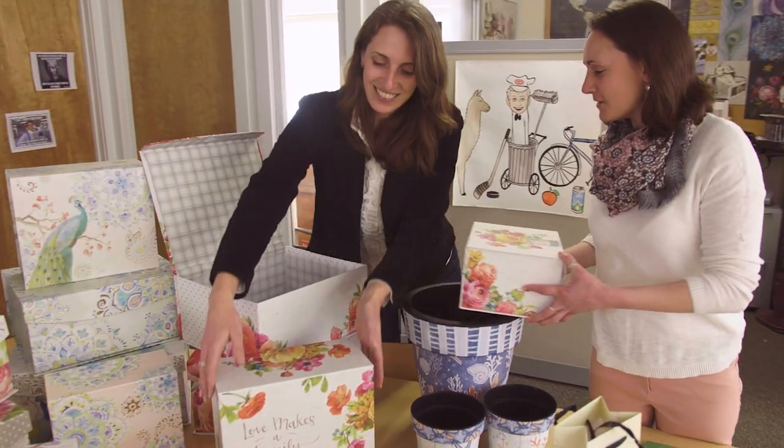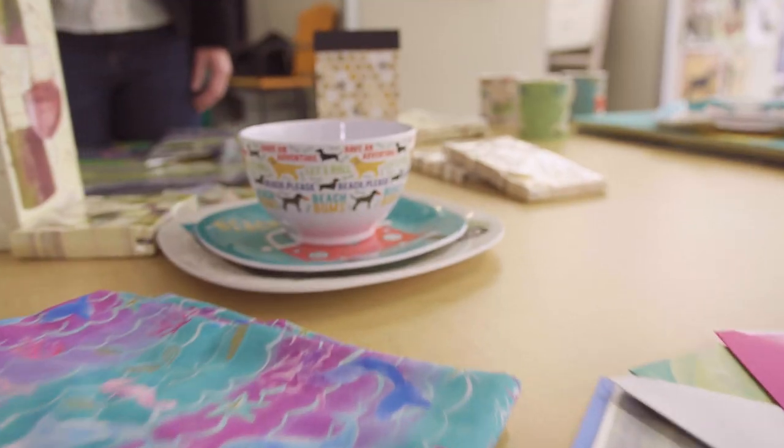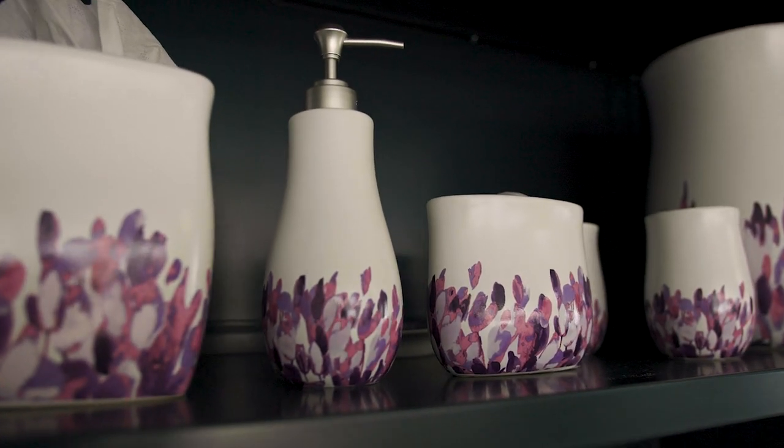Whether it's dinner plates, mugs, rugs, fabric, towels, aprons, shower curtains, wallpaper, calendars, magnets, flags, pillows — the list is endless.